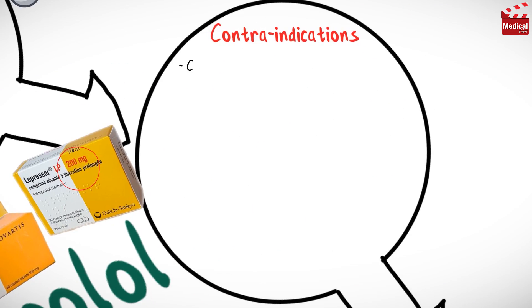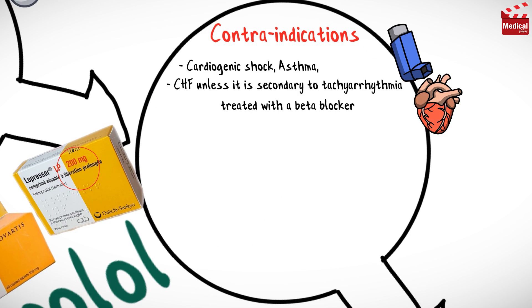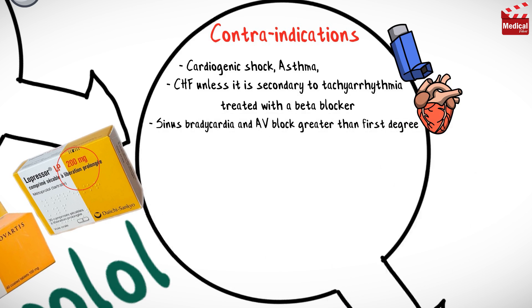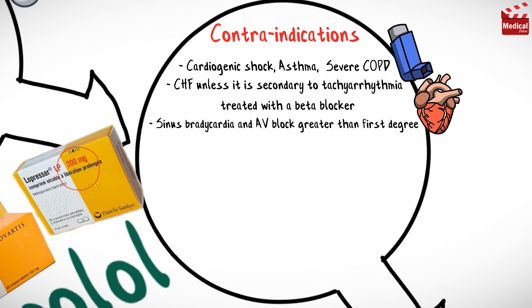Metoprolol is contraindicated in cases of cardiogenic shock, asthma, congestive heart failure unless it is secondary to tachyarrhythmia treated with a beta blocker, sinus bradycardia and AV block greater than first degree, and severe chronic obstructive pulmonary disease.